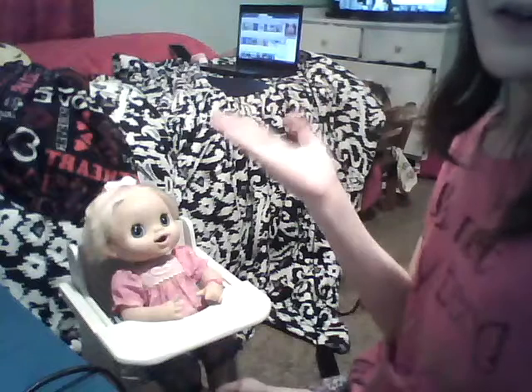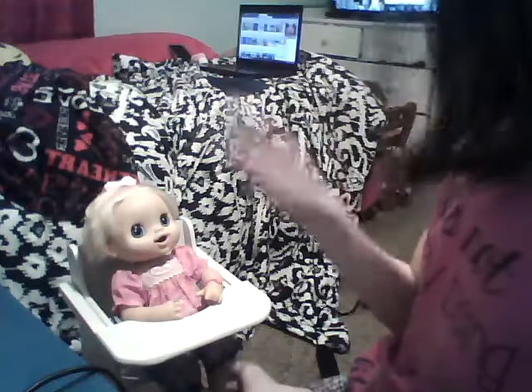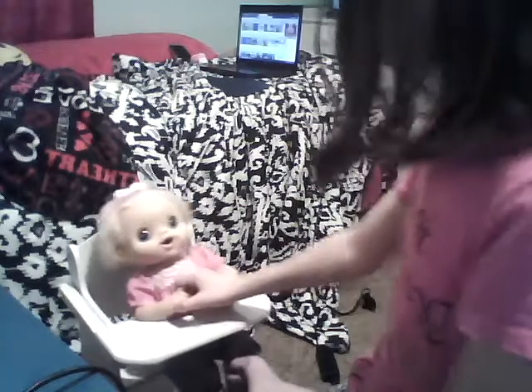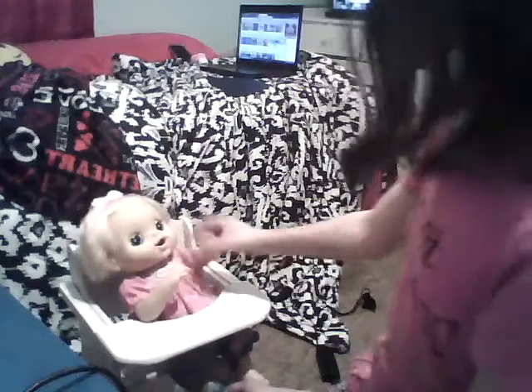Hey guys, so I just vlogged. I'm going to upload that once I'm done with this for you. I was going to feed later, but Chloe really wanted to get feeding. And she's been kind of nice today, so I decided we'll feed her.